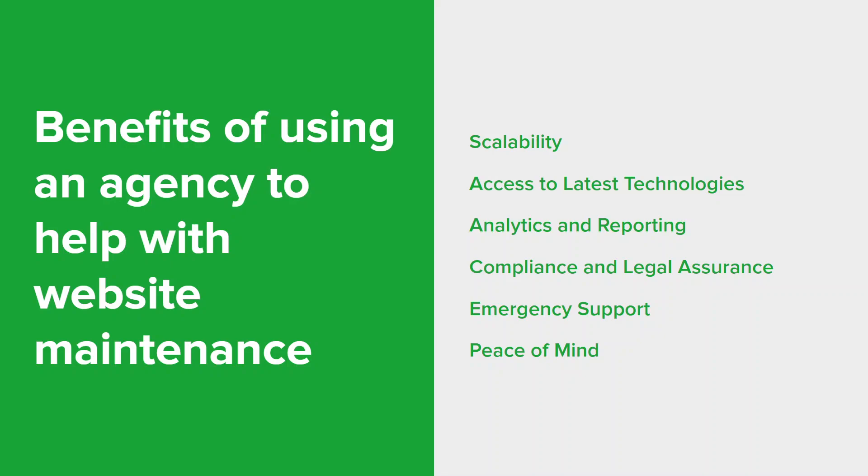In summary, using a website maintenance agency offers a comprehensive, cost-effective, and efficient way to ensure that your website remains secure, up to date, and optimized for performance. It allows you to focus on growing your business while leaving the technical aspects to experts.